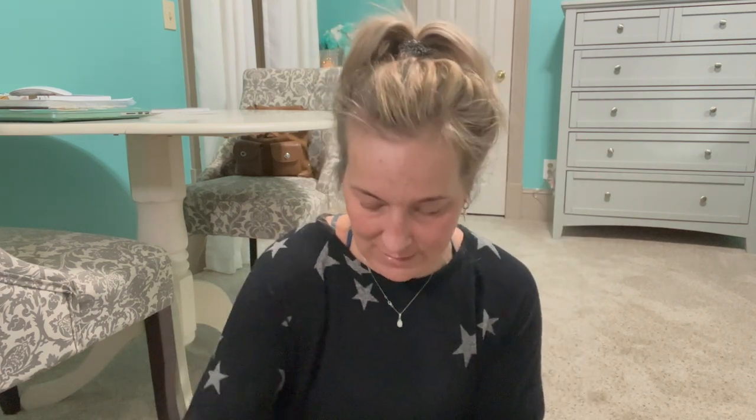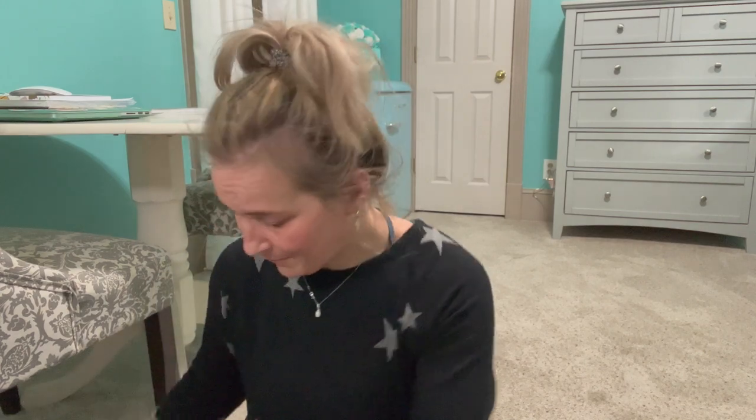Trying to pull all the pencil-style products out. So this is the Gerard Cosmetics Eternal eyeliner — it does not work for me, it bleeds. That would go to the trash, not into the donation pile. Then I have the Hourglass lip product — I love the way this is shaped and it's a beautiful color, so I'm definitely keeping that.